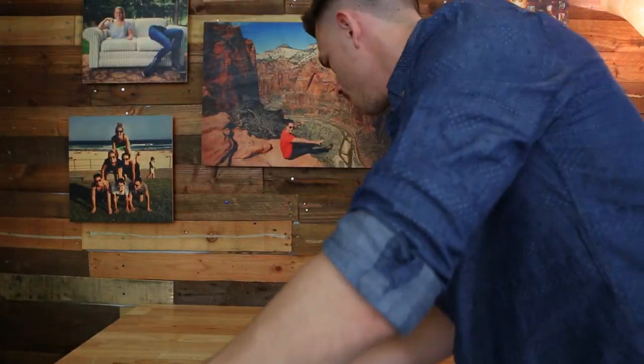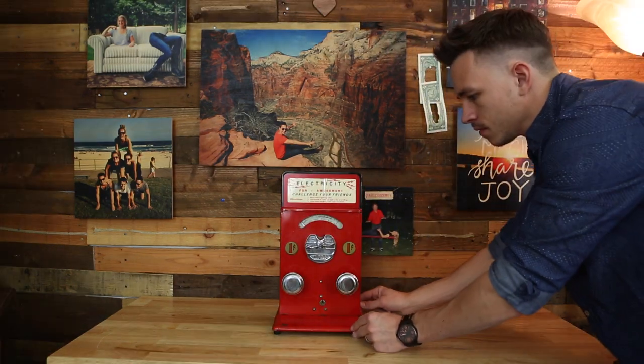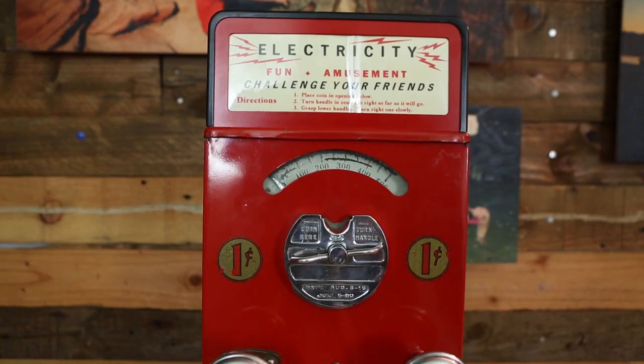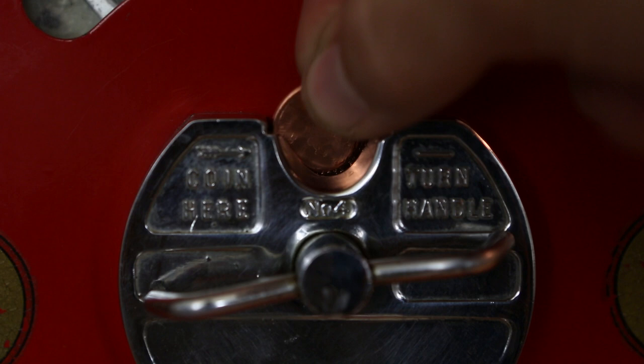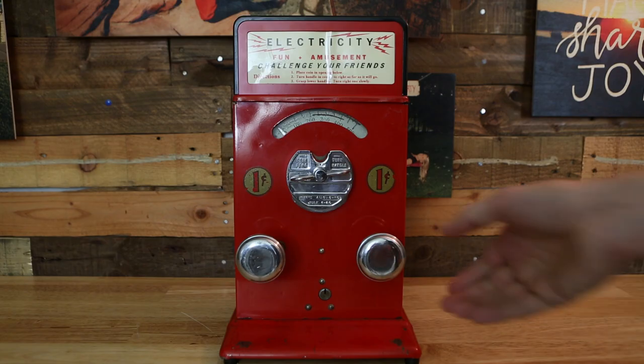Let me set aside the magic for just a second and show you this. It's from the 1940s. For just one penny you can electrocute your friends. I guess in the 1940s they didn't have lawsuits. You put the penny in, turn the knobs, and see how much electricity you can handle.